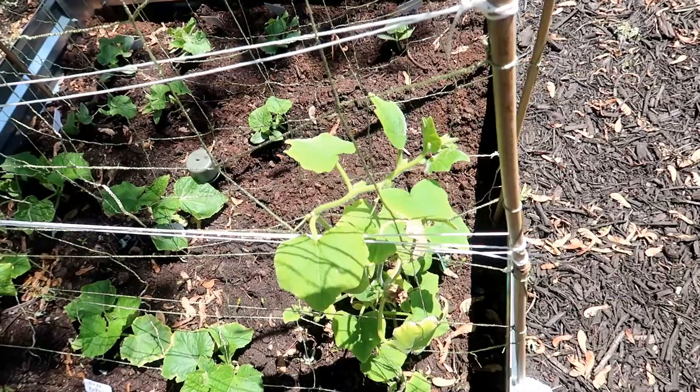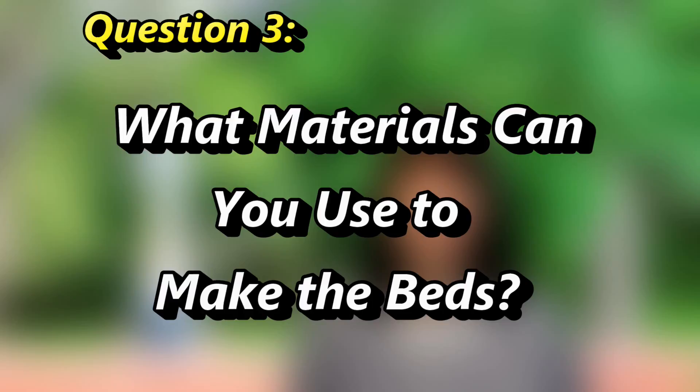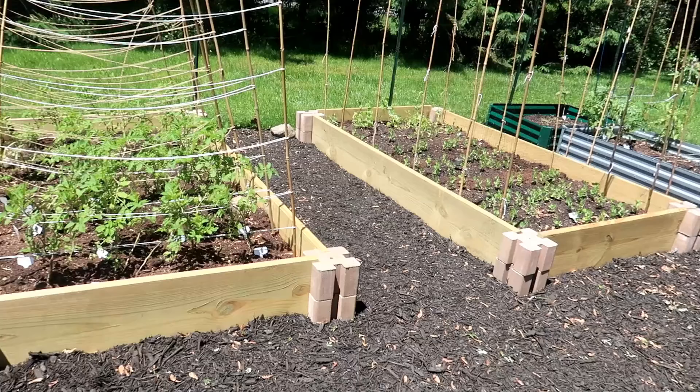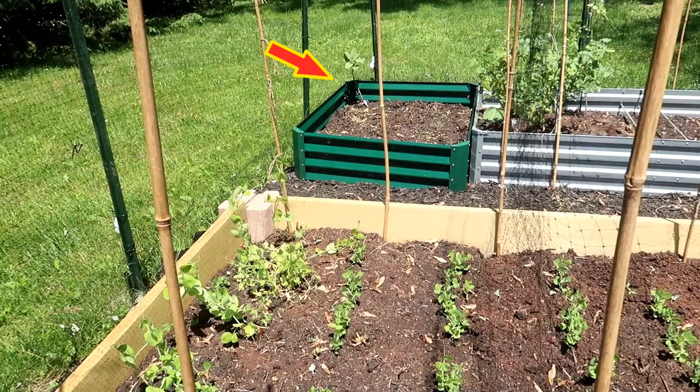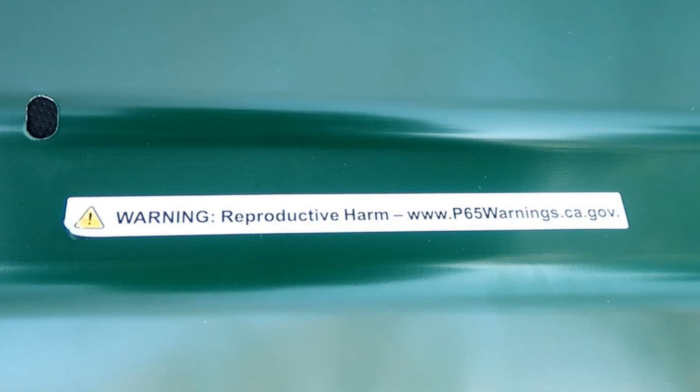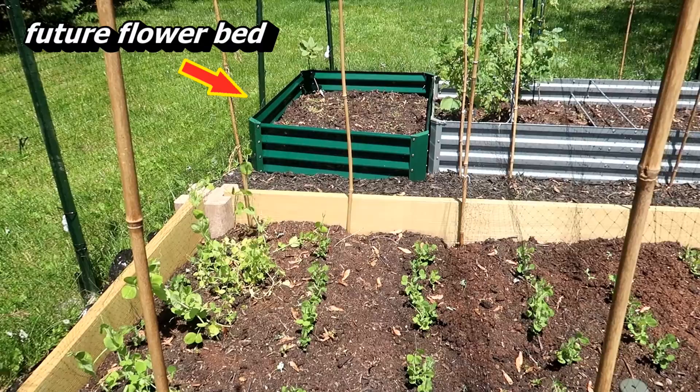Next question, question 3: what materials can you make the bed out of? There are many alternatives, as long as the materials are food grade or food safe. You don't want to use anything treated with chemicals or materials that can leach harmful substances into your soil. This bed I bought on the internet came with a sticker bearing a reproductive health warning for the state of California — they have something called Proposition 65. So just to be safe, I'm going to use that bed for flowers instead of vegetables.